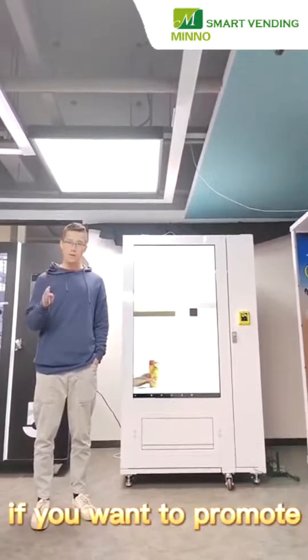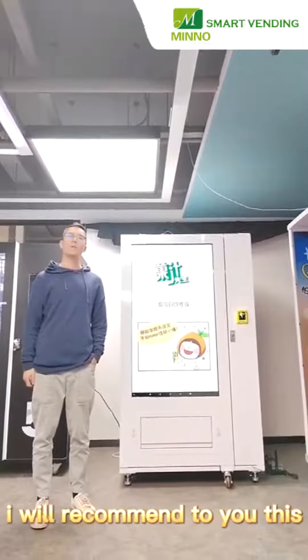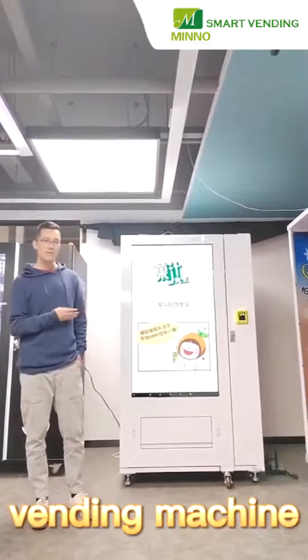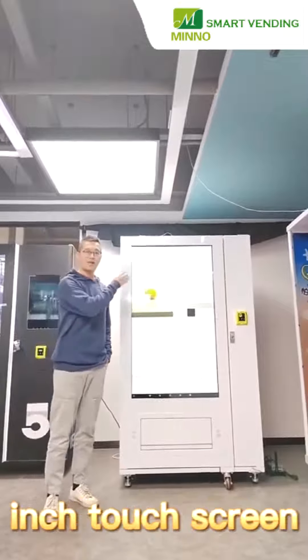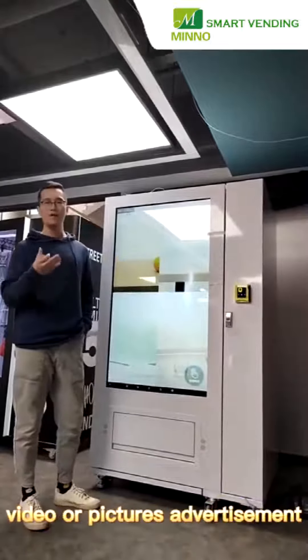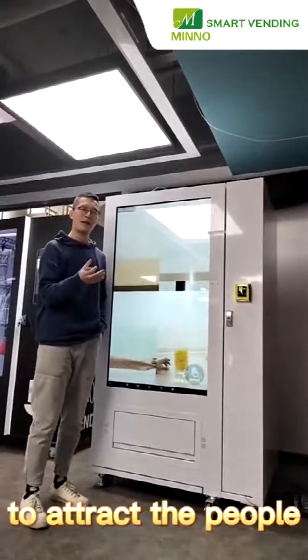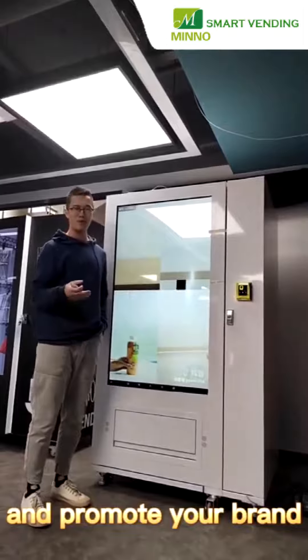if you want to promote your brand at retail sales point, I would recommend to you this vending machine. It's with a 55-inch touchscreen. You can upload video or picture advertisements onto the screen to attract people and promote your brand.